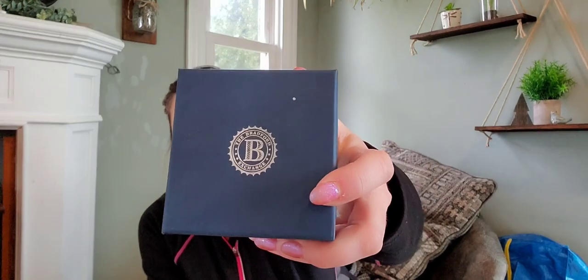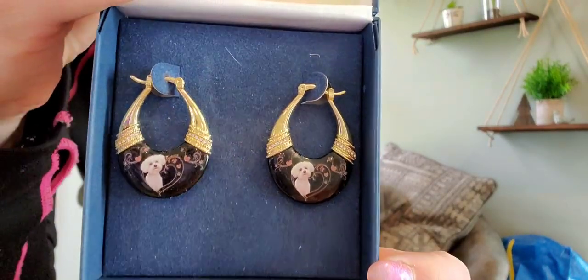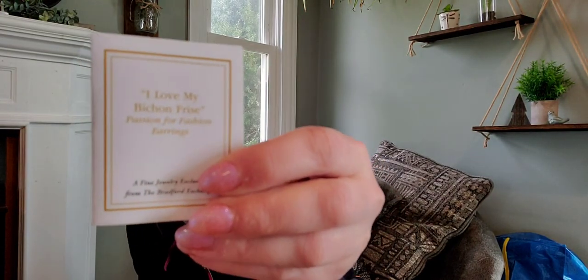I did pick up a few jewelry pieces. This box looked unique to me — it was shut, so I went ahead and opened it. It's Bradford Exchange. What made me pick it up was that it's a dog breed with really cool gold and black hoops — this is really cute if you have or currently own a Bichon Frise. I did look online and a similar item retails for about $50. People love getting stuff with their dogs on it.